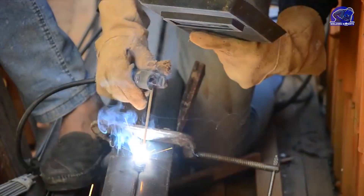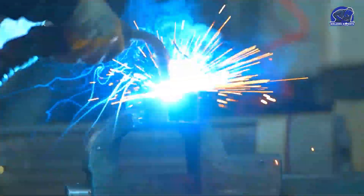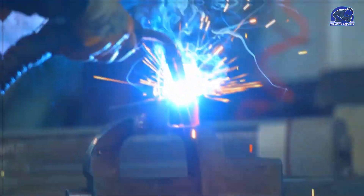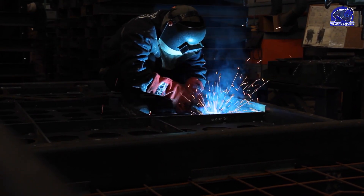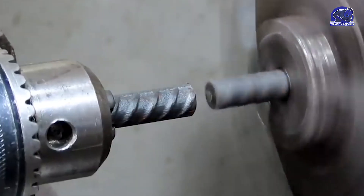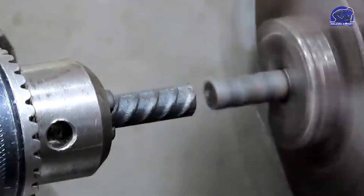Welding with a magnetic arc comes first. In this process, an electric arc is used to generate heat and melt the metal being joined. It is more accurate and effective than conventional welding techniques because it also employs a magnetic field to regulate the arc. Friction welding comes next — instead of an electric arc, friction is used to create heat and melt the metal.